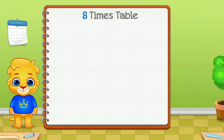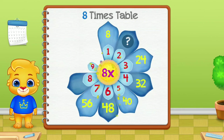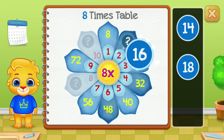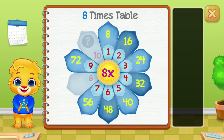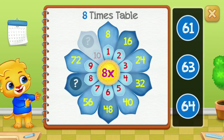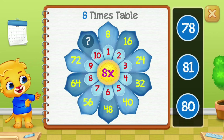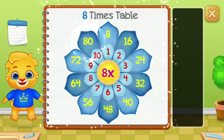8 times table. Let's learn multiplication tables. 64 — good job! 80 — woohoo!